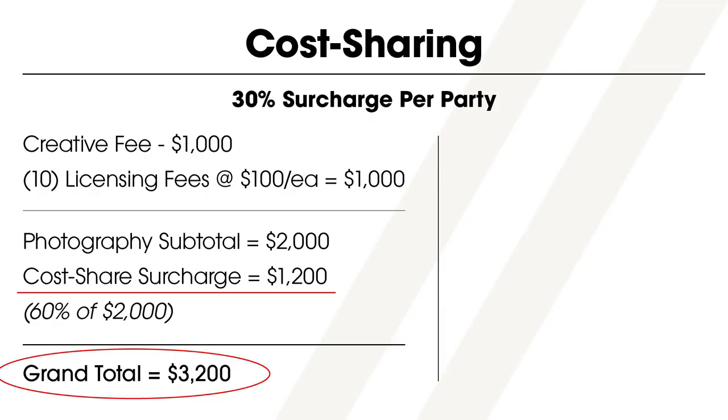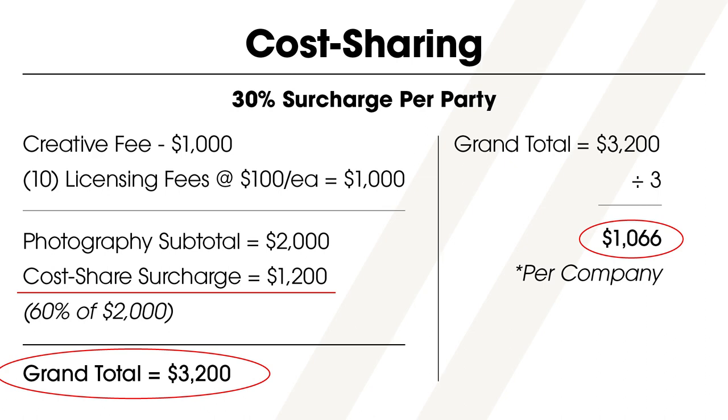For every additional company that wants a license to use the images, you just add another 30%. So if three companies want to share costs on that same $2,000 shoot, you'd add $1,200 — that's the 30% surcharge times two — giving a total of $3,200. If the three companies split that bill evenly, they all only pay $1,066. Each time you add more licenses, their discount increases but so does your payment. Again, everyone wins.